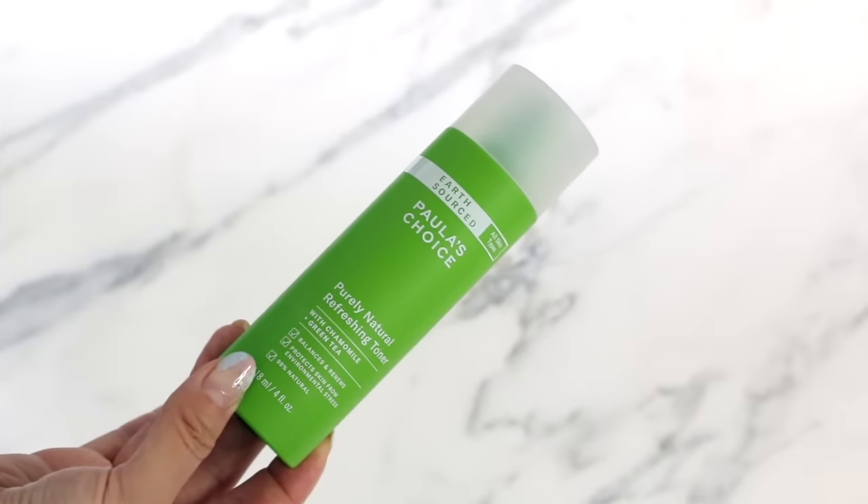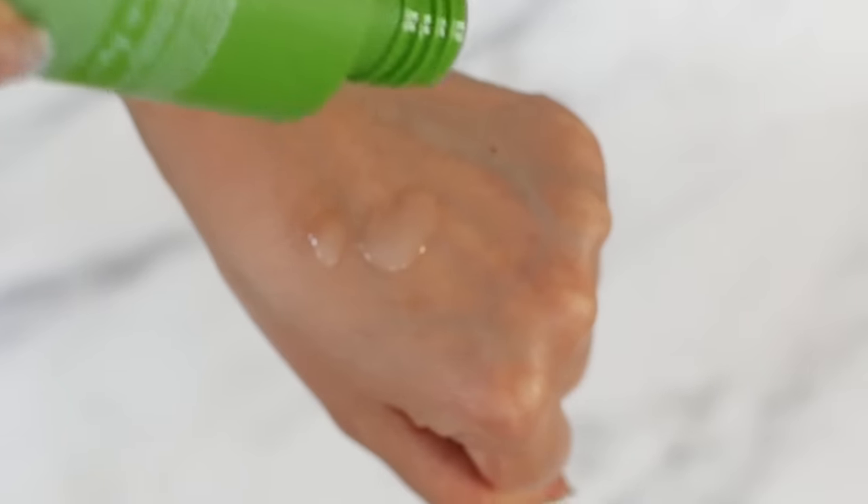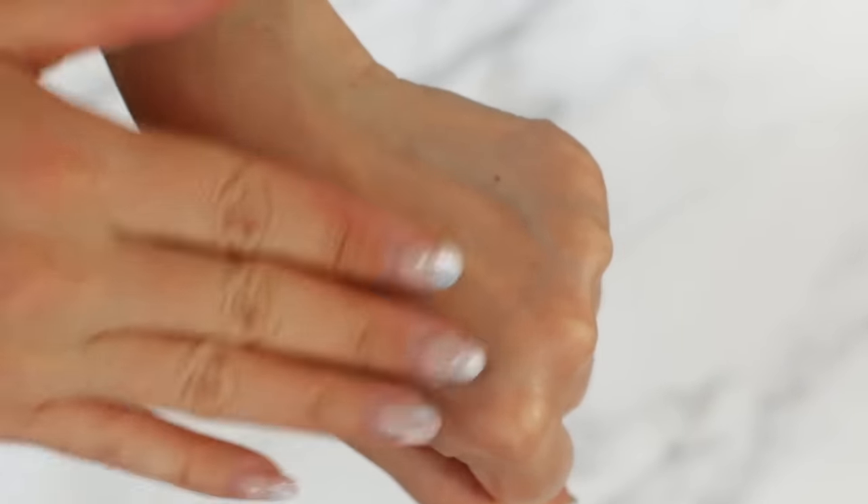The Earth Sourced Purely Natural Refreshing Toner was a surprise to me — it's exactly the kind of Korean-type toner I really love. It has a wonderfully viscous texture that is so hydrating, with a beautiful cloudiness. I'd say it's medium-weight hydration compared to the lightweight pore-reducing toner. It's jam-packed with beautiful botanicals — green tea, chamomile, oats, pomegranate — all antioxidant-rich ingredients, plus vitamin E. If I use multiple layers of this, my skin is literally glowing and plumped out.